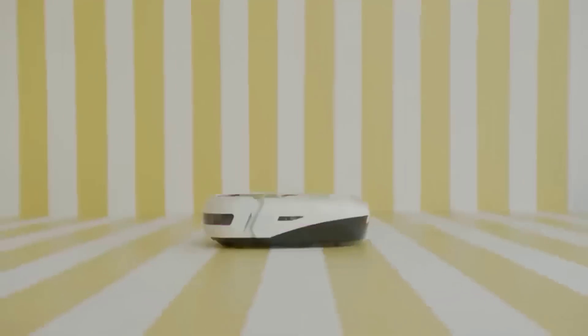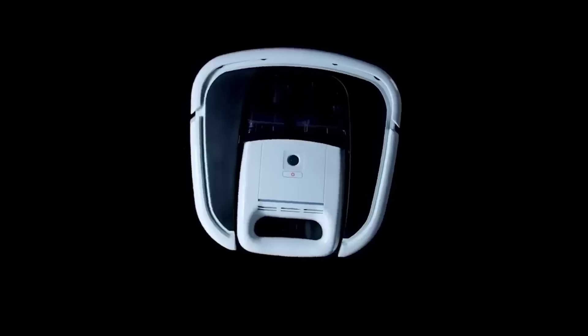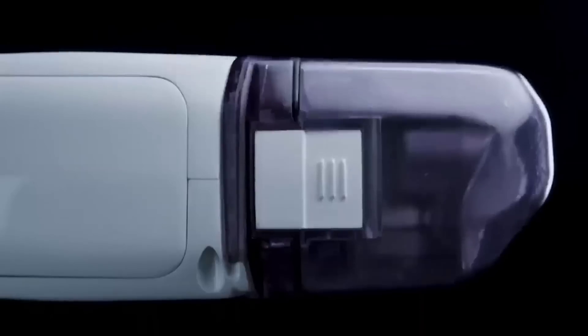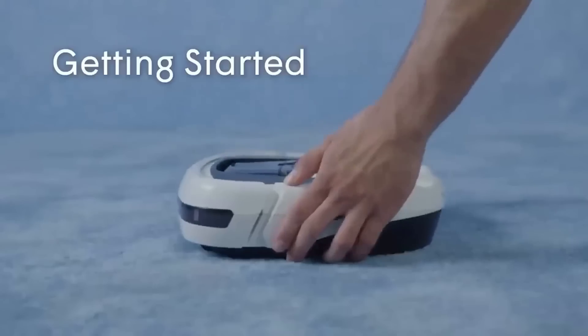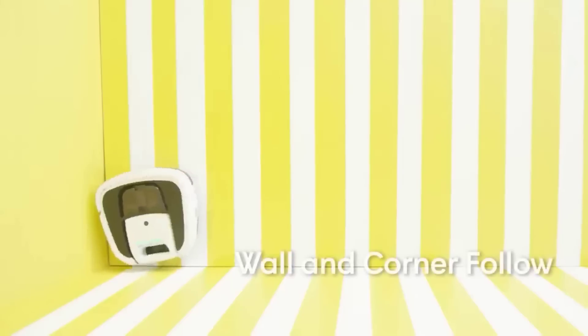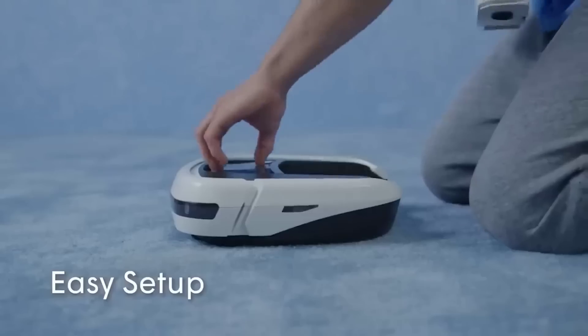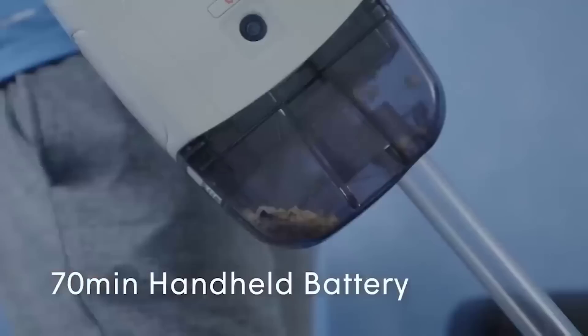The Coral One Ultra is a home cleaning assistant that combines a removable handheld vacuum cleaner and a robot vacuum cleaner. This dual function makes it possible to get rid of dust even in the narrowest spaces or vacuum upholstered furniture. The device features a minimalistic, attractive design, the possibility of synchronization with other gadgets, and a relatively modest size.